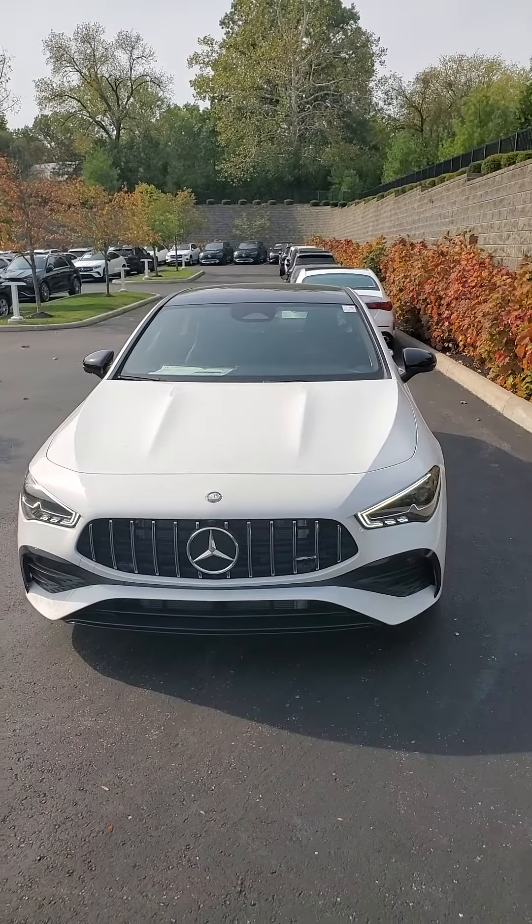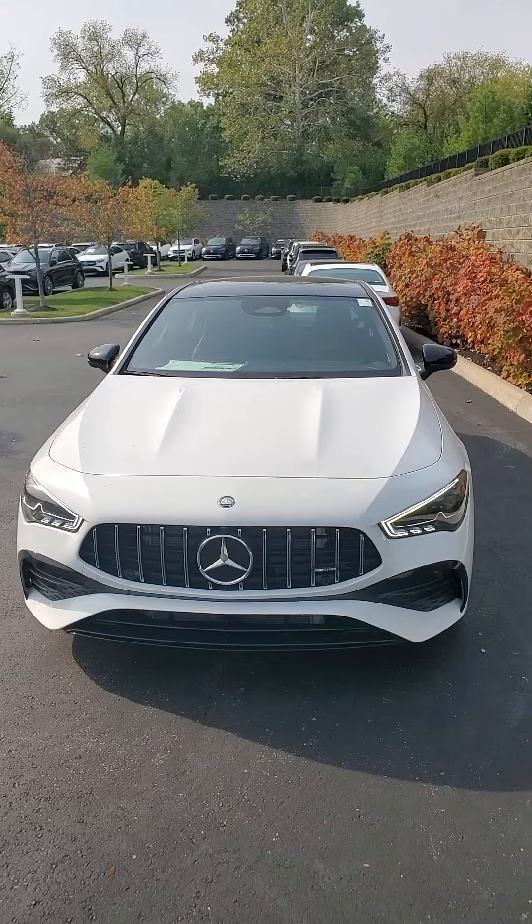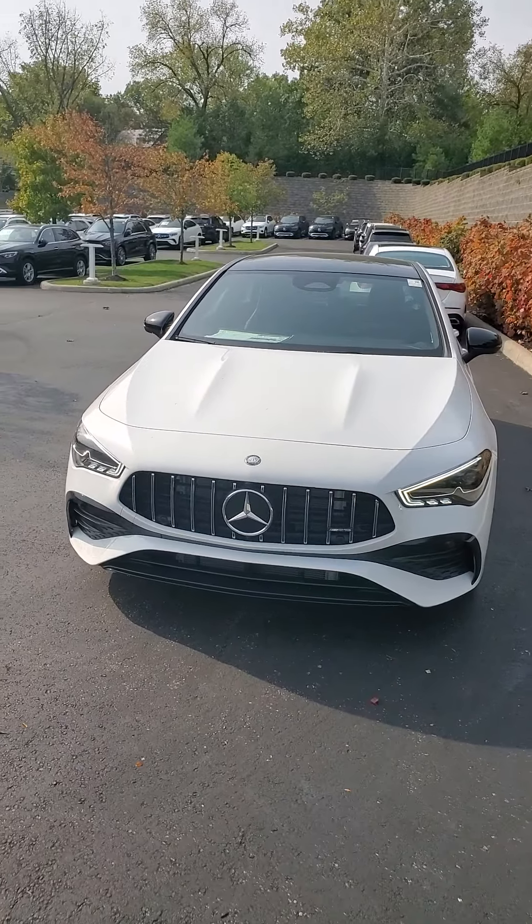Hello from Mercedes-Benz of Cincinnati. My name is James Julian. I have the privilege of showing this — here is a 2025 Mercedes-Benz AMG CLA 35.